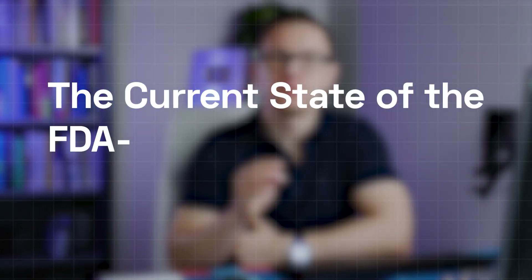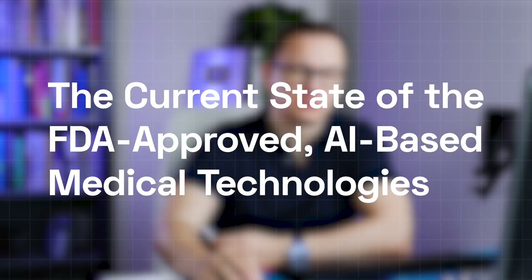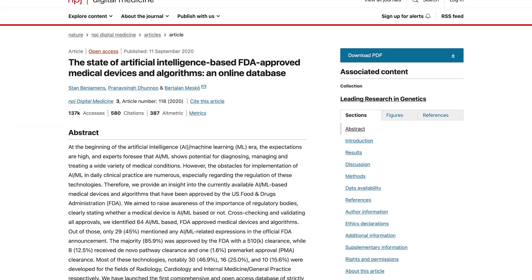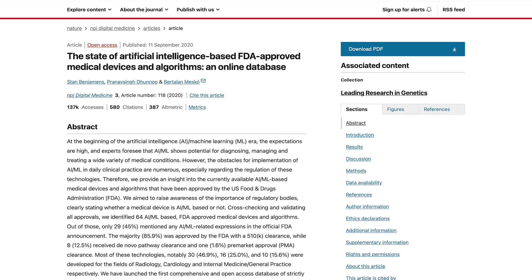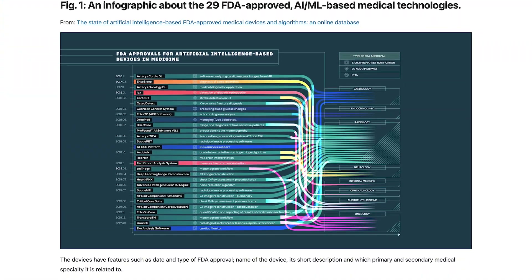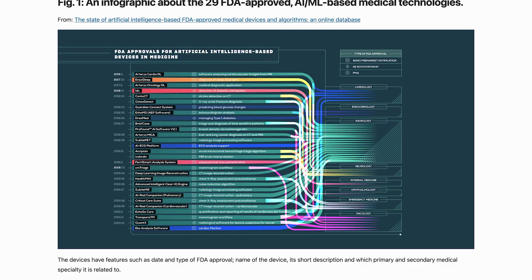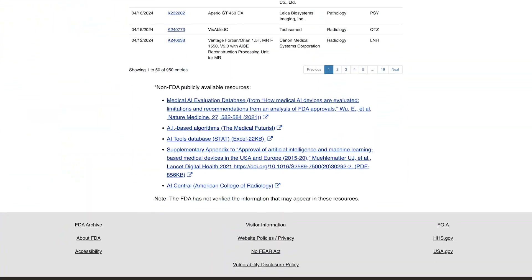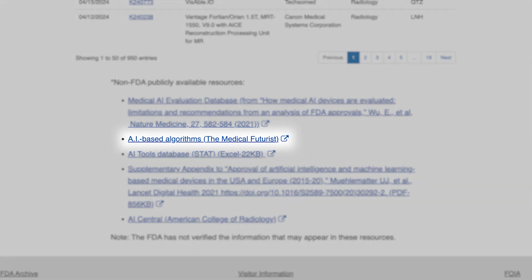Here is the current state of the FDA-approved AI-based medical technologies. Back then, at the Medical Futurist Institute, we were the first ones to publish a study about the first FDA-approved AI-based medical technologies. In 2020, we had to deep dive into the FDA's website because they didn't have a database back then. We found 64 devices. A year later, the FDA cited our study and published their own AI-focused database. Now we can all publicly analyze what we find inside.